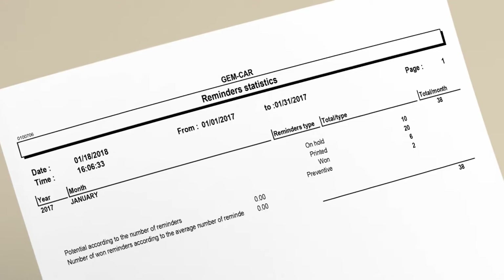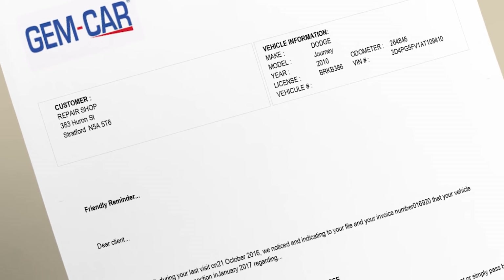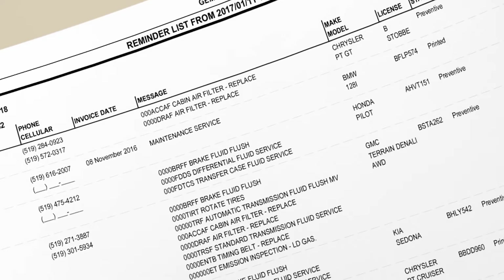Manage workloads of the month to come by pulling out the potential sales to come. Send reminders by email, signed letters, and text messaging. Follow up by phone using a detailed call list to book the appointments.